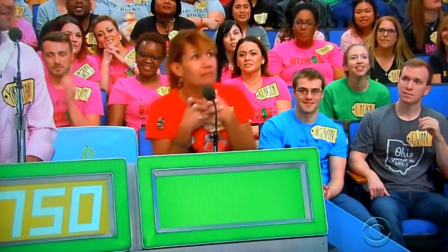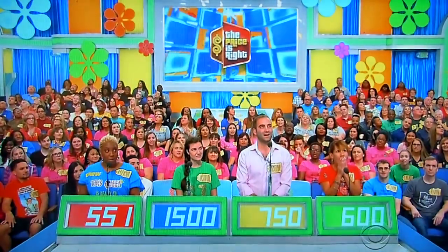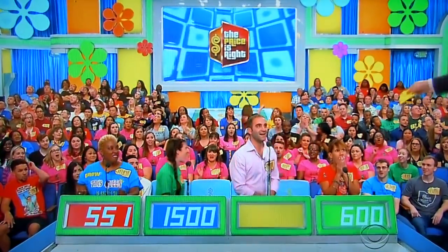Ashton bids one thousand five hundred dollars. Miyahu bids seven fifty. Sandra bids six hundred. Alicia bids five fifty-one. The actual retail price is one thousand one hundred dollars — Miyahu, come on up!